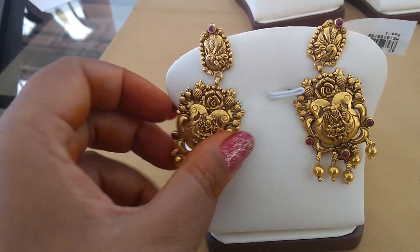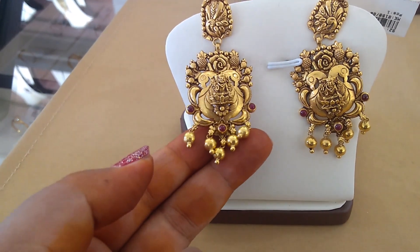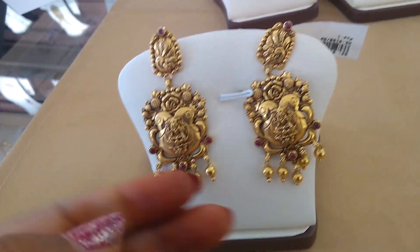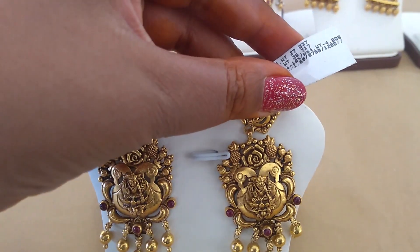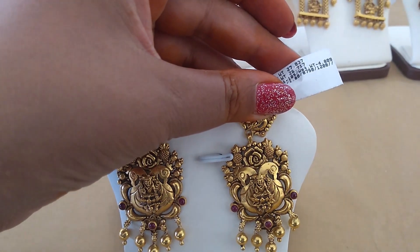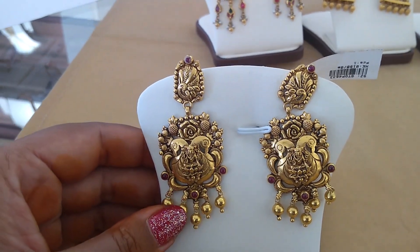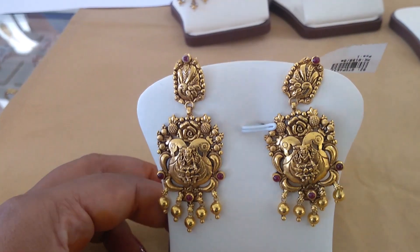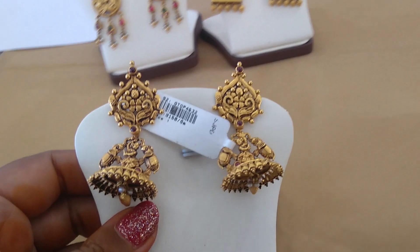Gold balls — I can show the weight on the next piece. Weight is 26 grams 717 milligrams, cost 1,12,400. So this is 1,12,400. Next I will show you a beautiful Jumka cast.